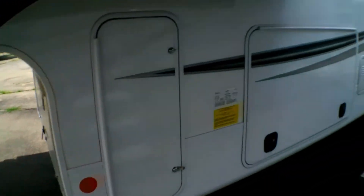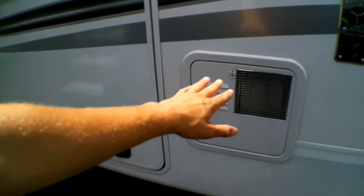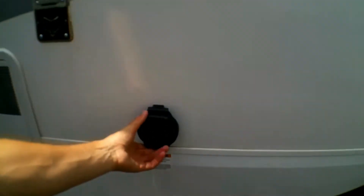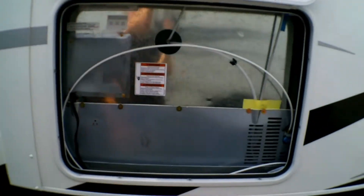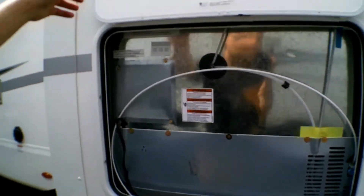Here's your second propane tank. On the other side of your pass-through storage you have your water heater, your furnace, and your 50-amp connection. Here's your access to your fridge, so if something goes wrong and you need to access it, you're able to do so successfully and easily.